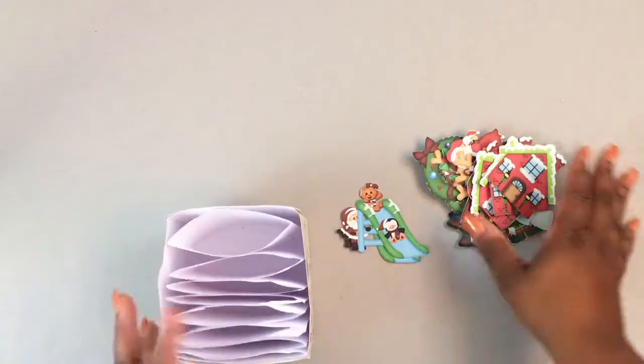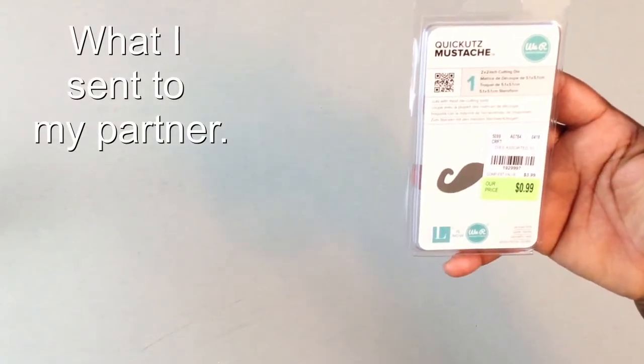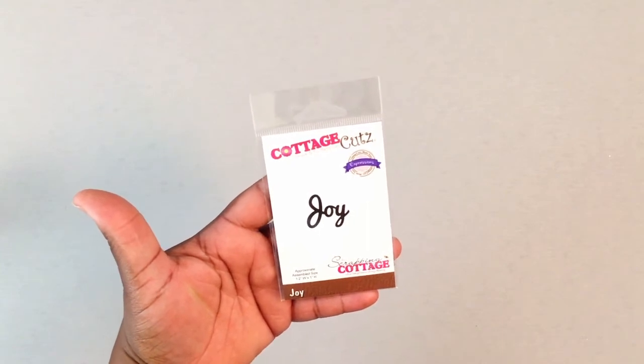Thank you so much for those, Paulette. I can always use those images on future projects — that's such a good gift idea. On day five I'll be gifting her with this quick cuts mustache die, a memory keepers die, and also this joy die. I got this from the Scrapping Cottage, and that's my cottage cuts.